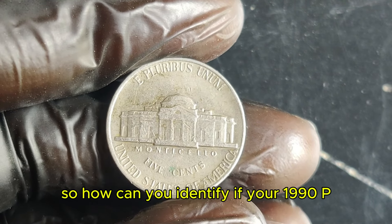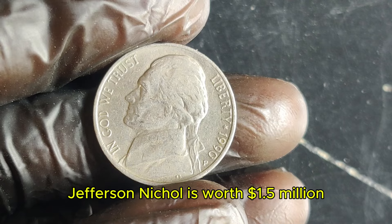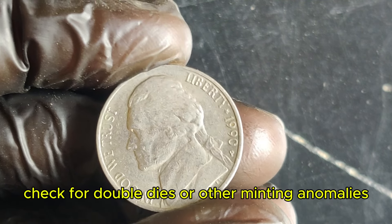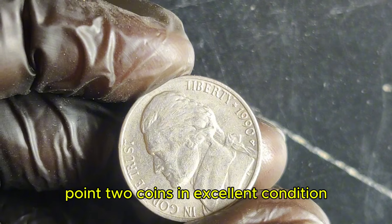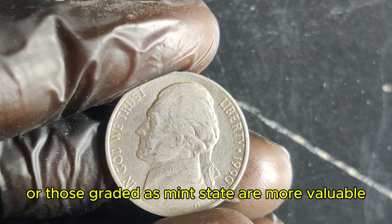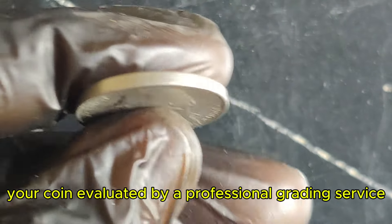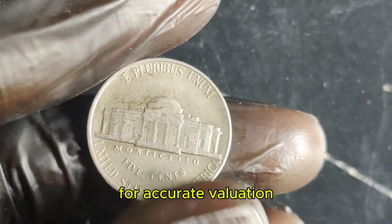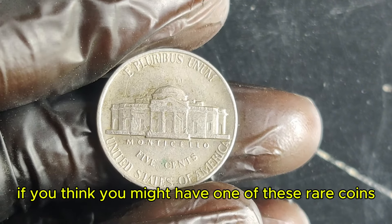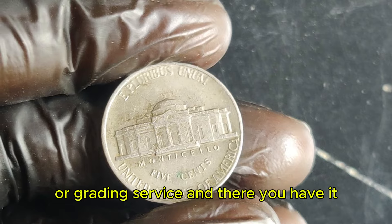So how can you identify if your 1990 P Jefferson nickel is worth $1.5 million? Look for these key signs: check for double dies or other minting anomalies; coins in excellent condition or those graded as mint state are more valuable; and have your coin evaluated by a professional grading service for accurate valuation. If you think you might have one of these rare coins, it's a good idea to get it appraised by a reputable coin dealer or grading service.